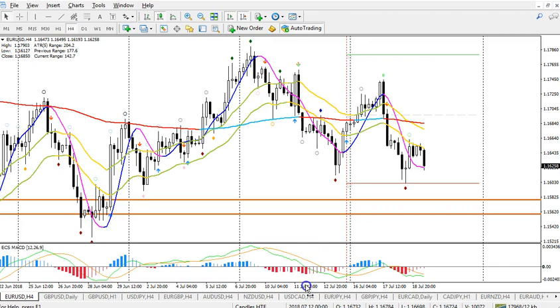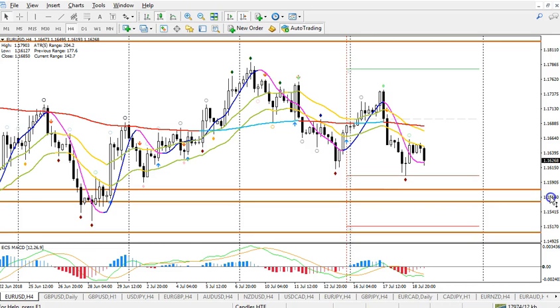Let's zoom into the four-hour chart. You can see price bounce off the S1. So if we get a break, maybe a move down to the S2. And we could see here a bigger ABC correction.